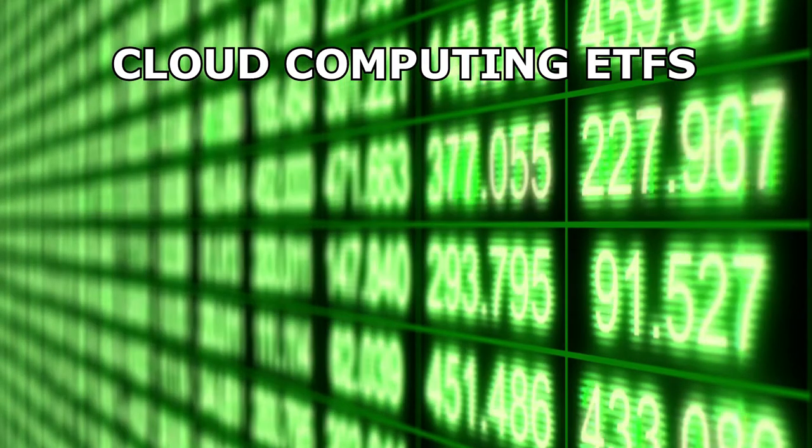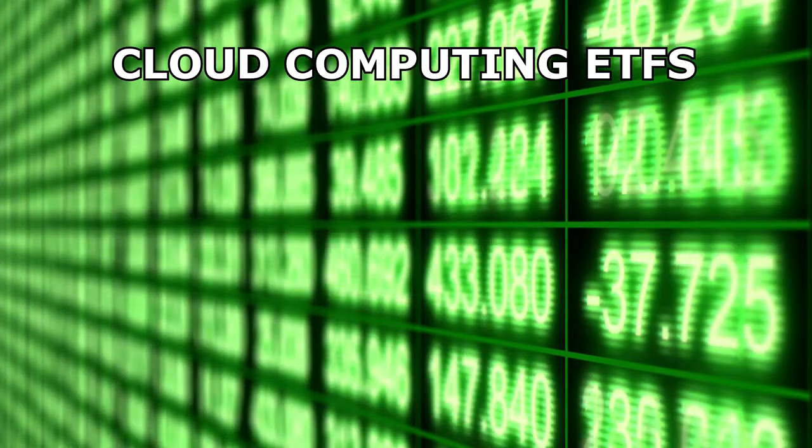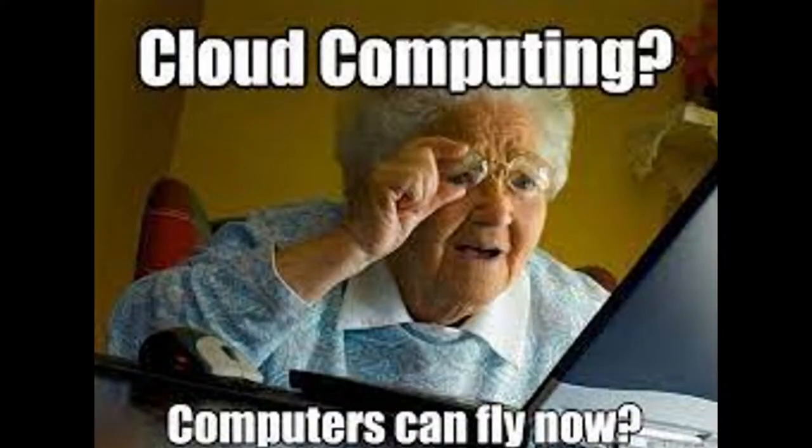What's up? Today we'll be looking at some of the best cloud computing ETFs on the market. First, we'll define what cloud computing is, because we can't invest in anything that we don't understand.